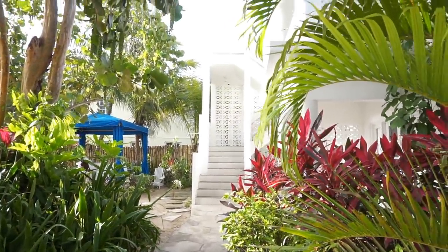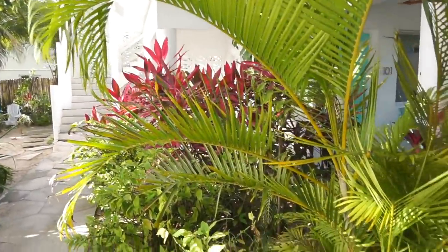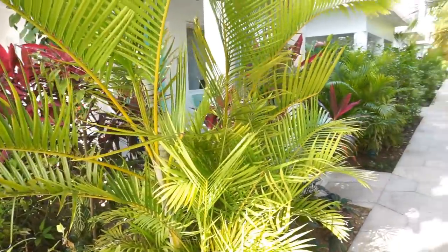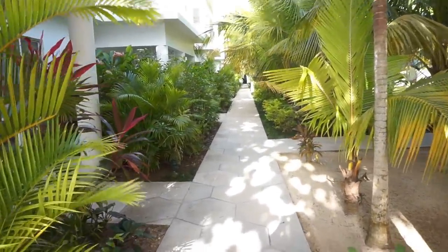I think these are the stairs to the upstairs room, and here's the walkway back from the beach going back to your room. Okay guys, so that concludes my walkthrough. We got the bedroom, Miss Lily's — the restaurant they have here at the hotel.